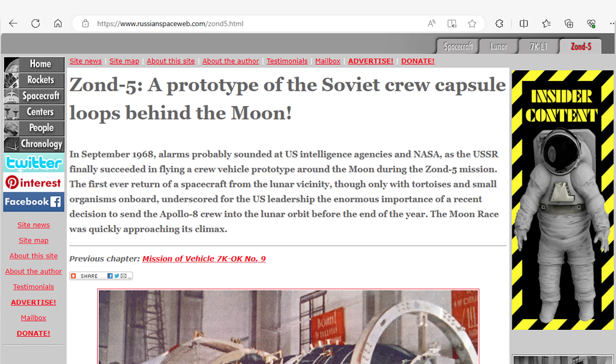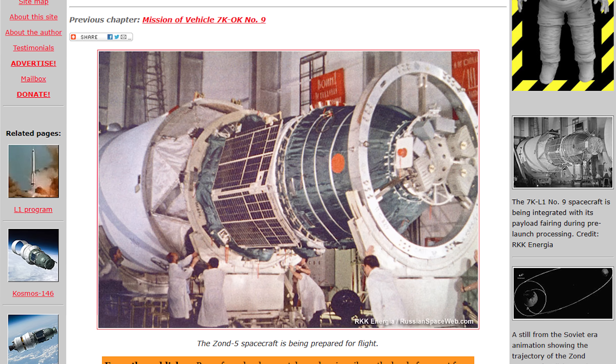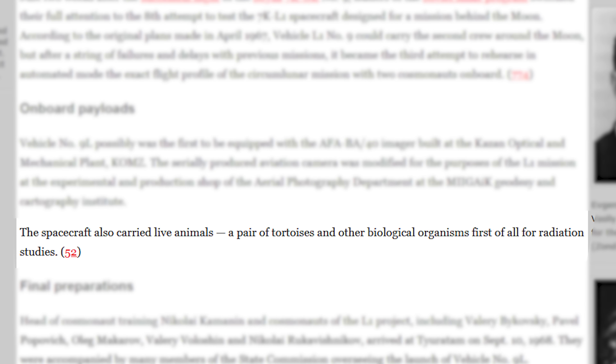In September 1968, two months before NASA sent humans beyond the belts, the Soviets launched Zond 5, which was the first spacecraft to pass around the moon and return to Earth, and also the first spacecraft to send living things out there — on board were numerous types of organisms, including two tortoises and several insects, as well as a mannequin with radiation sensors. This mission was specifically done to test the effects of radiation on living organisms and compare them to control subjects kept on Earth, to ensure that it was possible for humans to travel safely to the moon. The Soviets' conclusion was that humans could comfortably survive the trip.